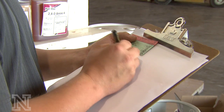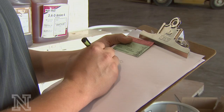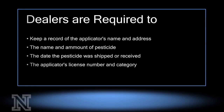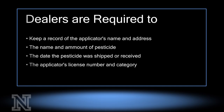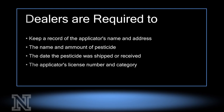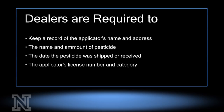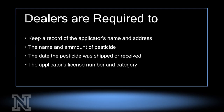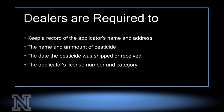Dealers are required to maintain records of all sales or distribution of restricted-use pesticides for three years. For restricted-use sales, dealers must keep a record of the applicator's name and address, the name and amount of pesticide sold, and the date the pesticide was shipped or received. The dealer must also record the applicator's license number and category to verify the applicator is properly certified.